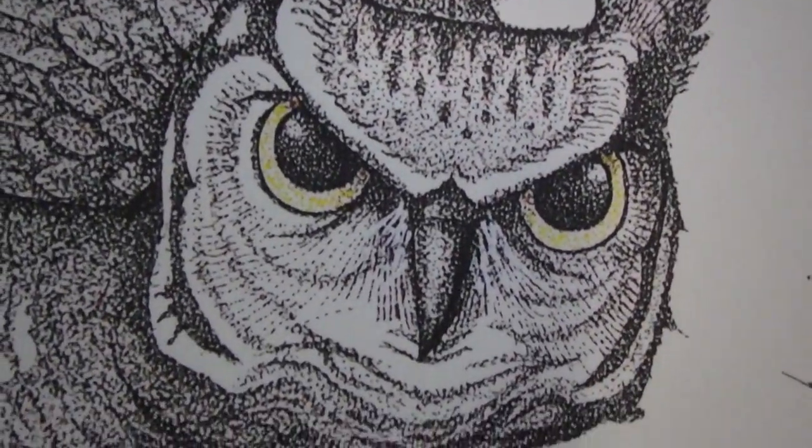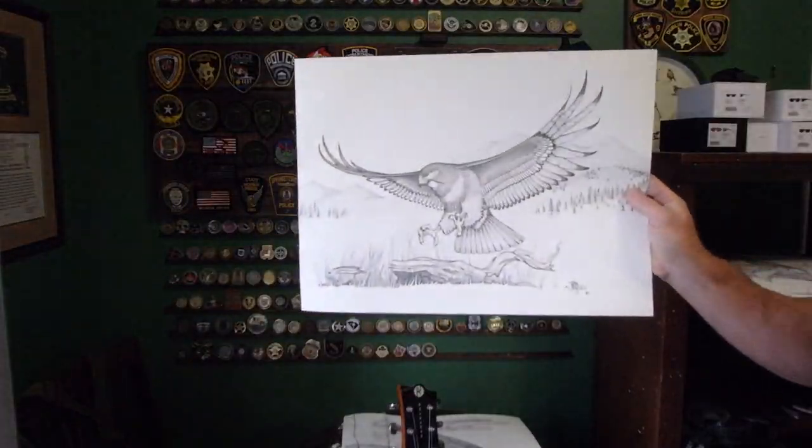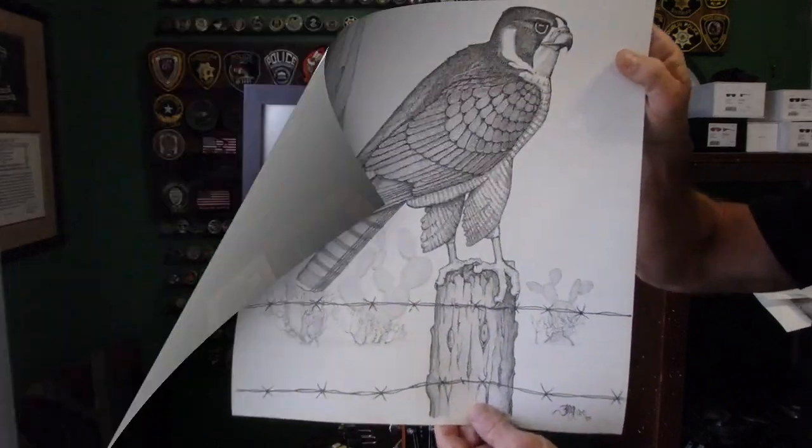Added some color to this guy to highlight those magnificent yellow eyeballs. Northern goshawk, red tail hawk, peregrine falcon, Cooper's hawks — a few of my drawings, pen and ink pointillism stipple drawings. Rock and roll squad, have a good one!